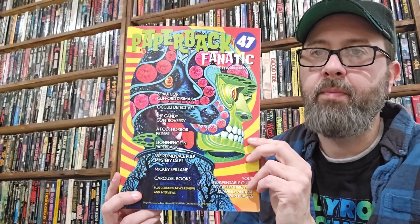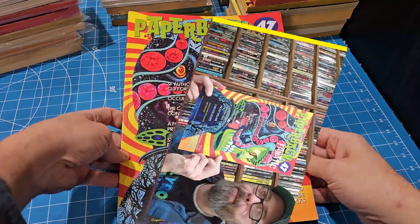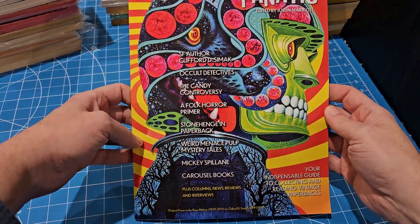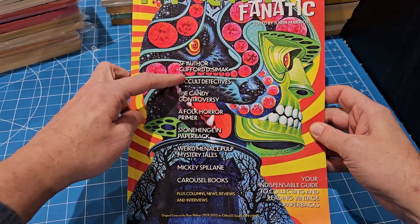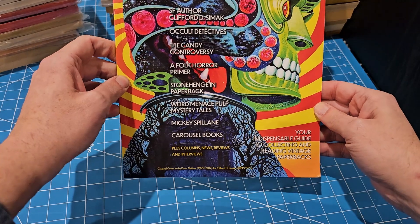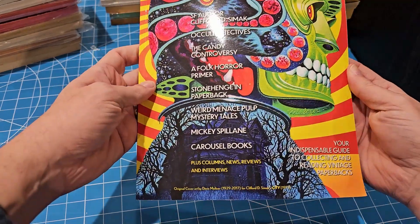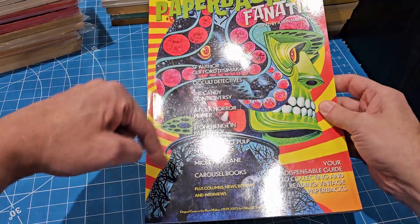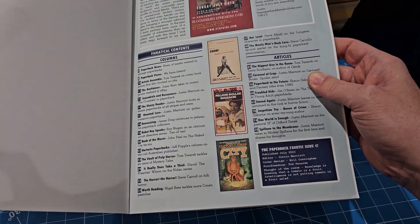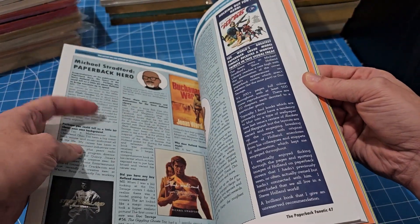So we're going to flip the camera and kind of review it and go through it. It's a beautiful cover - this is a recreation of Clifford D. Simak's City, original cover art by Davis Melzer. I believe this part is the original and the cover design is by Bill Cunningham, who made the layout very eye-appealing.